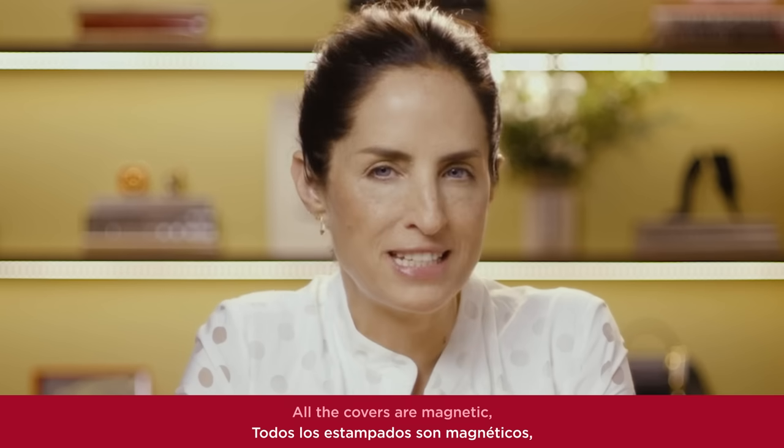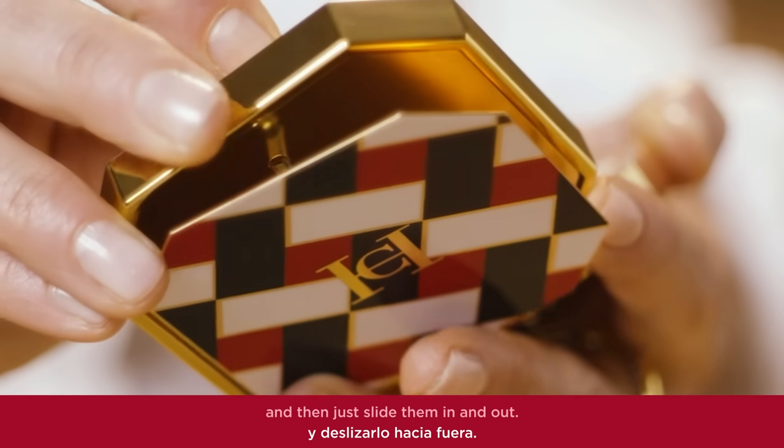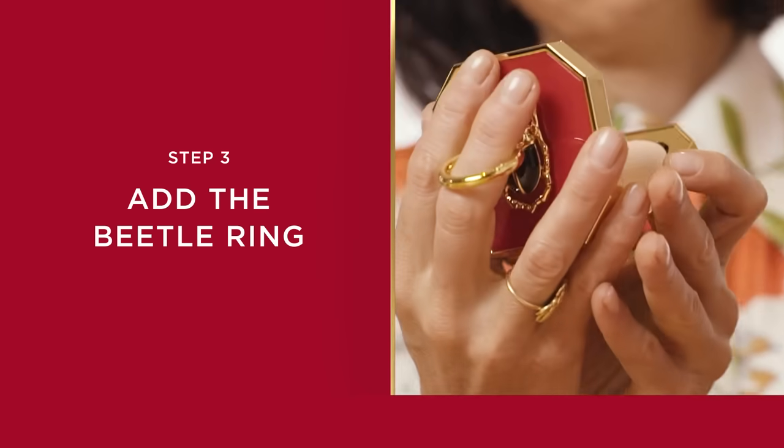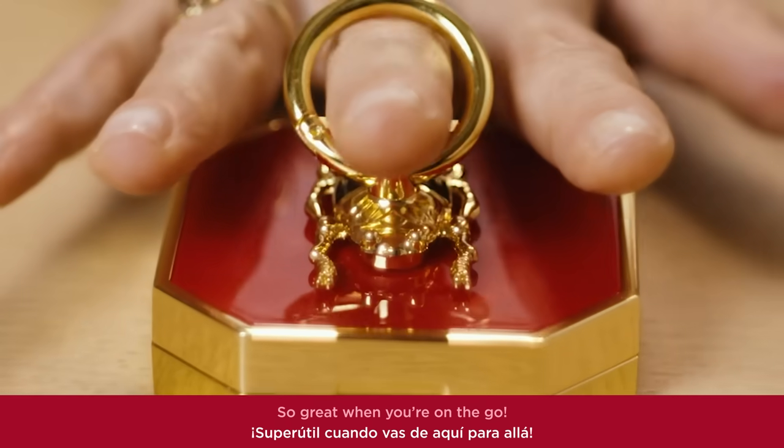All the covers are magnetic, so you just take this little key here to unlock them and then just slide them in and out. Add the gold ring holder to make your compact easy to hold — so great when you're on the go.